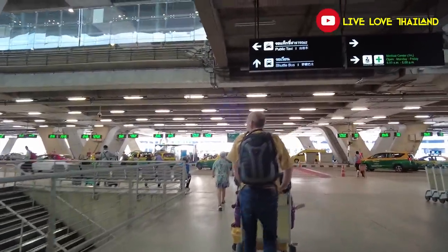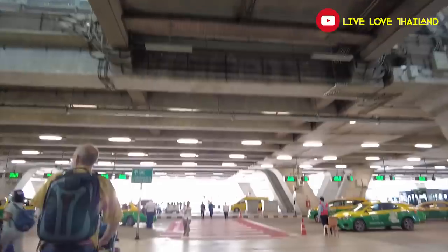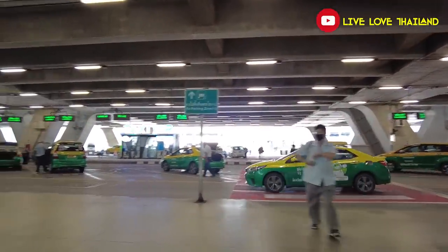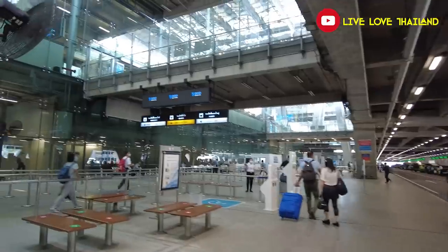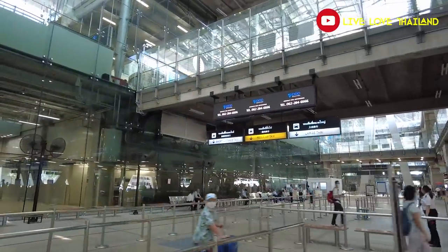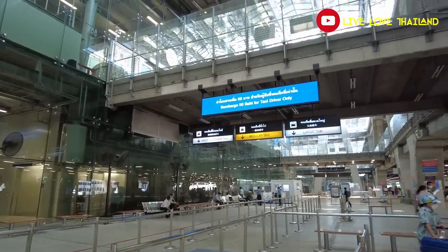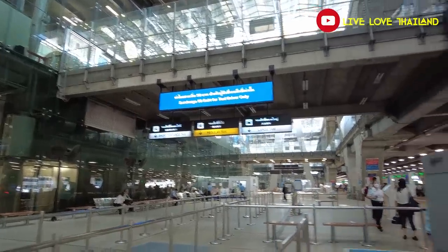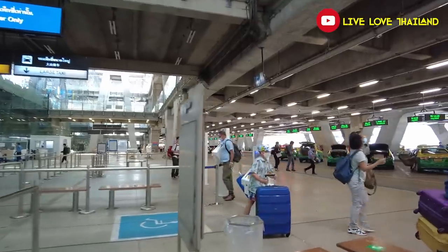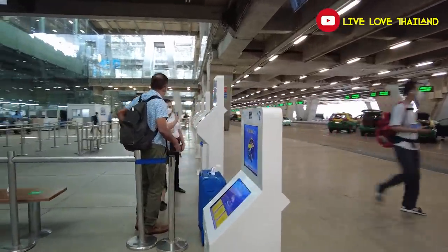Here you can see the sign for public taxis and buses. The taxis are waiting at the right side, all numbered. You have to walk to the first vending machine to take your ticket and get the number of your taxi. Two options are available: regular taxi or big taxi, depending on how many people you are and how much luggage you have. Just press the taxi button and get your number. Then head to the taxi that your number indicates, tell the driver the address — it's metered and nothing to worry about.